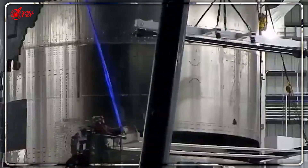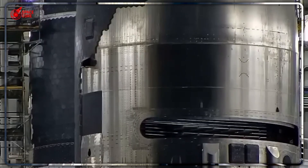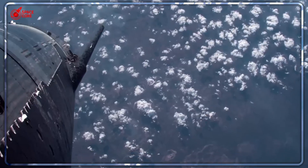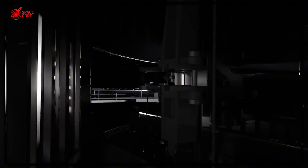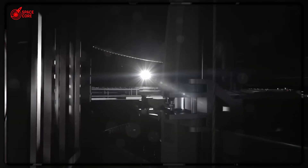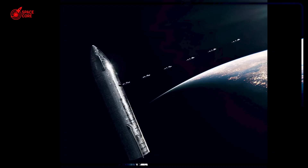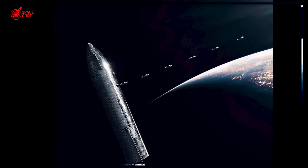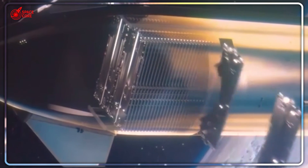This was a $3 billion engineering nightmare that threatened to kill Mars colonization before it even started. It revealed the one fatal flaw that could have destroyed everything SpaceX has been building toward. The door that was supposed to smoothly deploy Starlink satellites had become a massive space paperweight. And Musk's reaction? He didn't just want to fix it. He wanted to revolutionize it.